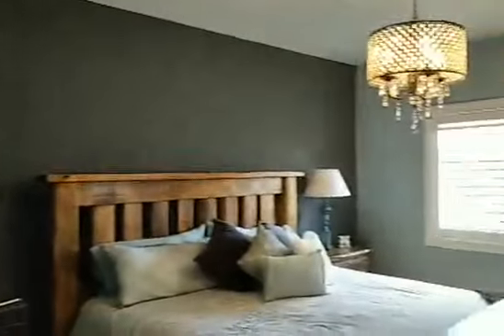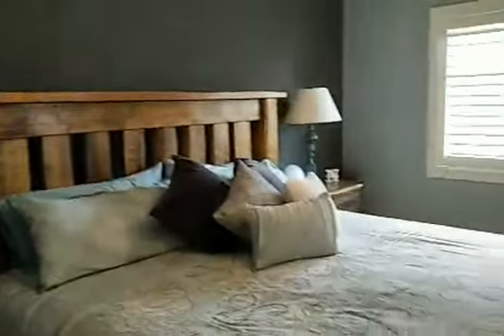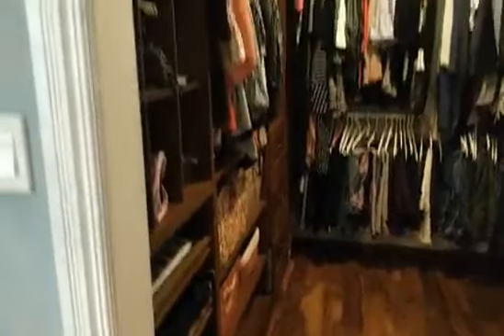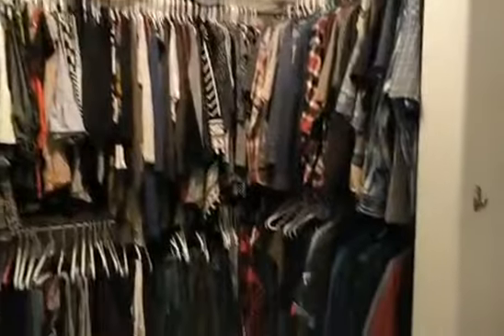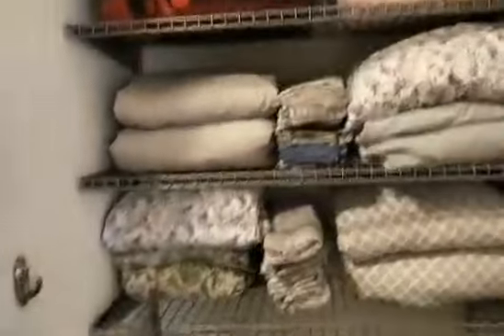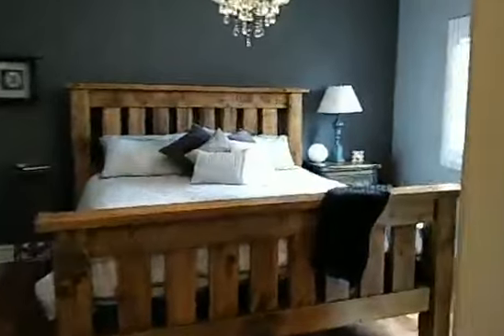Now we're going into the master wing. The floors continue throughout. They have a huge king-sized bed in here. This walk-in closet is, I'm sure, to die for for anybody. California shutters. This is huge, huge, huge — and there's even just a bonus space just for linens. There's a pocket door going to the walk-in closet.